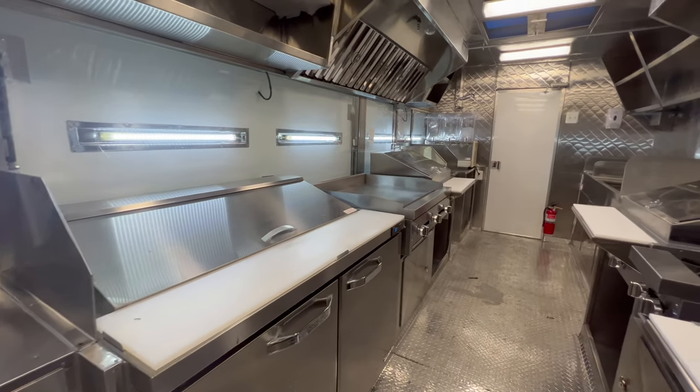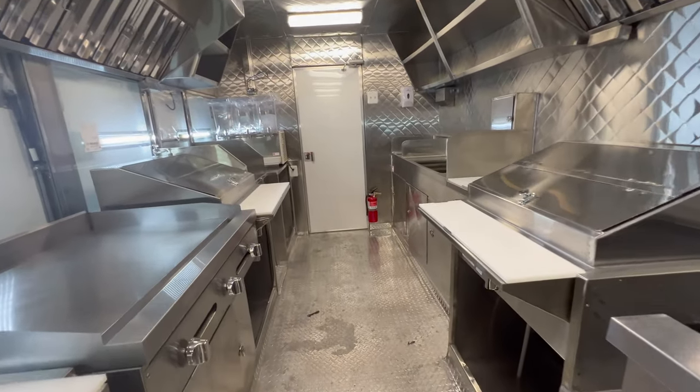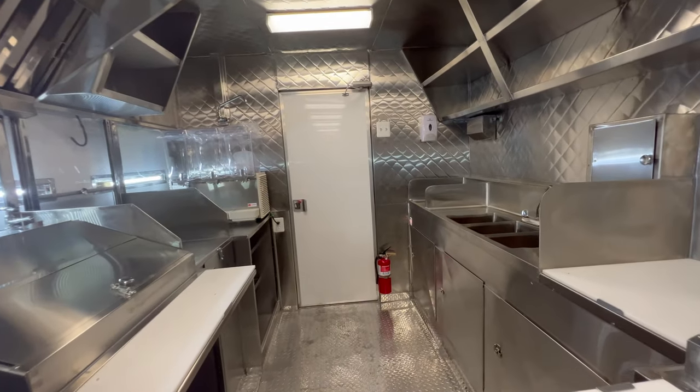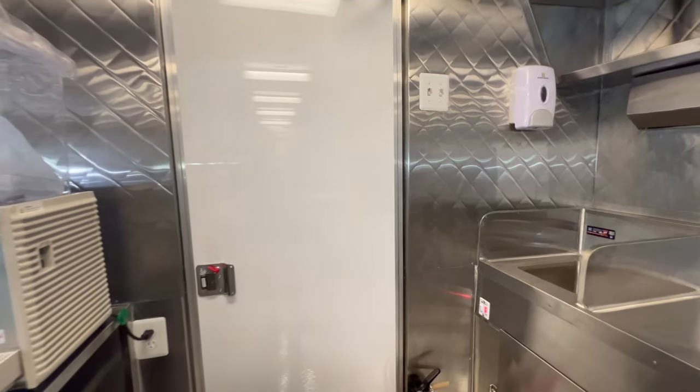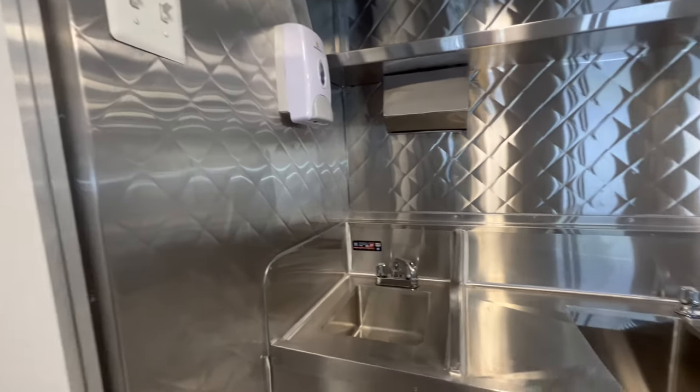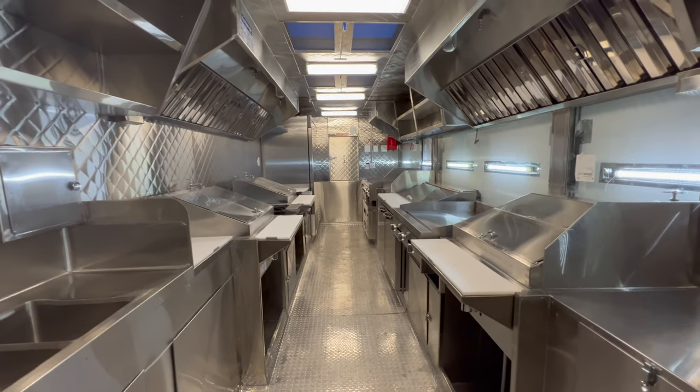Would you like to see a video of another food truck or food trailer style? Go ahead and leave me a message, we will upload it as soon as available. Thank you very much for watching this video. Please subscribe to the channel for more amazing food trucks and food trailers content. Goodbye.